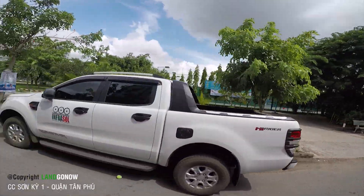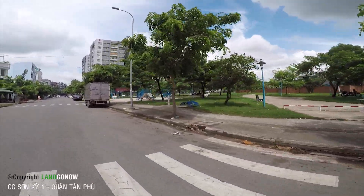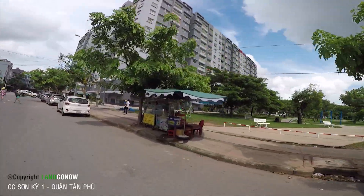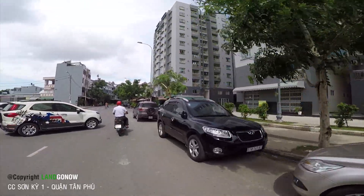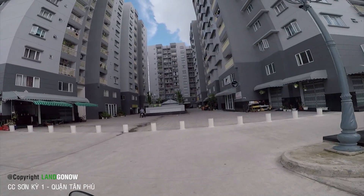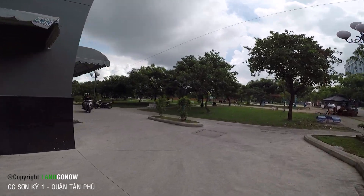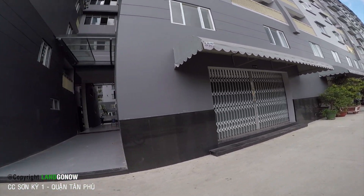Sơn Kỳ 1, khu này ngon đấy. Chỗ này nằm rất gần với khu Celadon City.